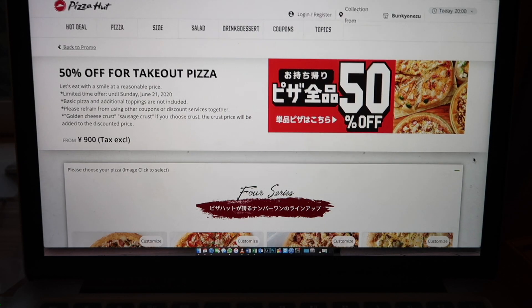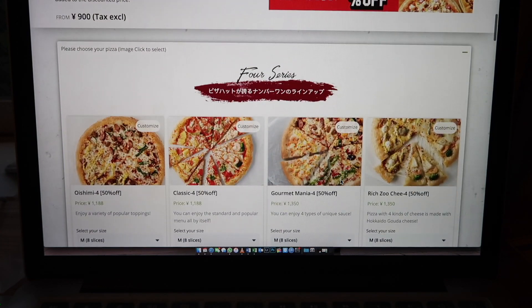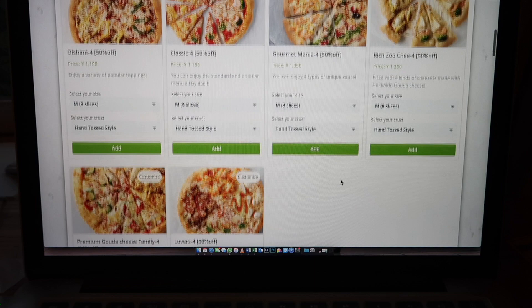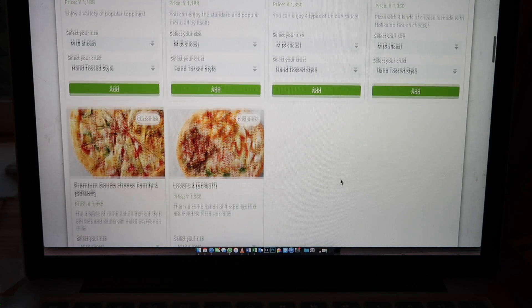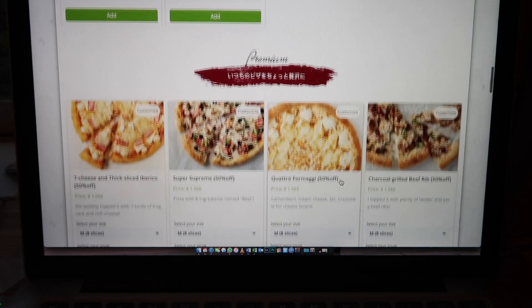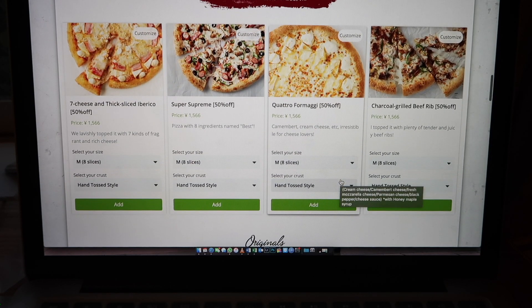We have heard some great things about Pizza Hut, some interesting things about Pizza Hut in Japan, and we decided to try it tonight. We have a Pizza Hut collection outlet just 100 meters away from the apartment, so we decided to order one tonight, finally, after doing a Google search online.